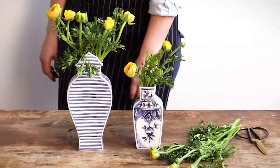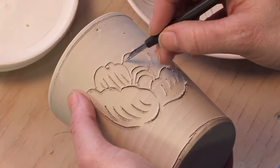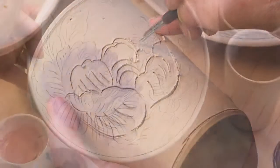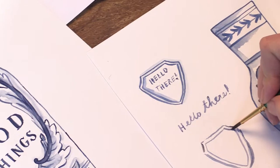Hi, my name is Molly Hatch and I'm an artist, designer, and I make modern heirlooms with everyday charm. Everything that I do has a component of a hand-drawn line or a brushstroke, so you're gonna see my hand-painted style in everything.